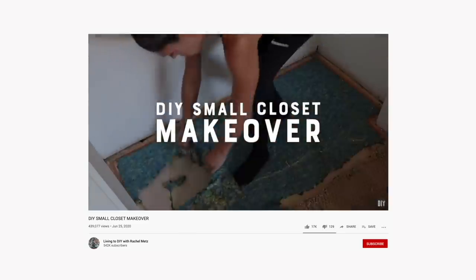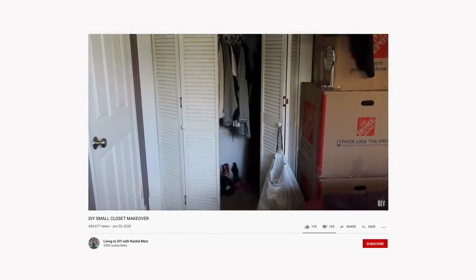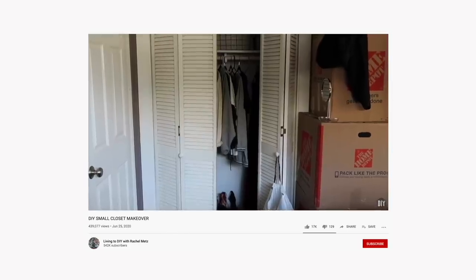Today I have partnered up with my friends over at HelloFresh. Thank you HelloFresh so much for being a monthly sponsor, holy moly.